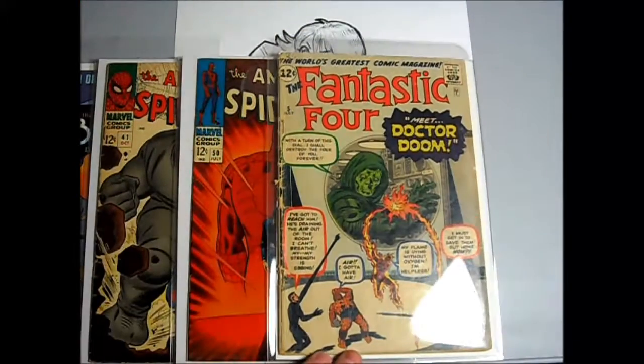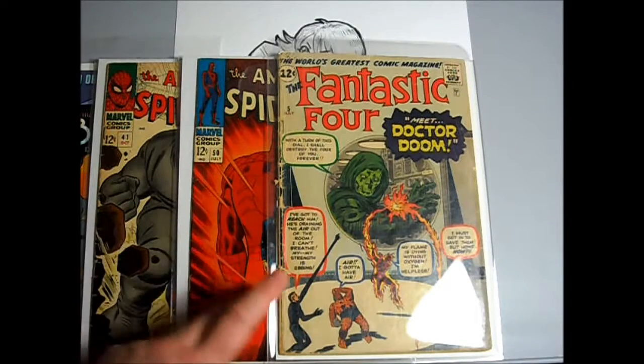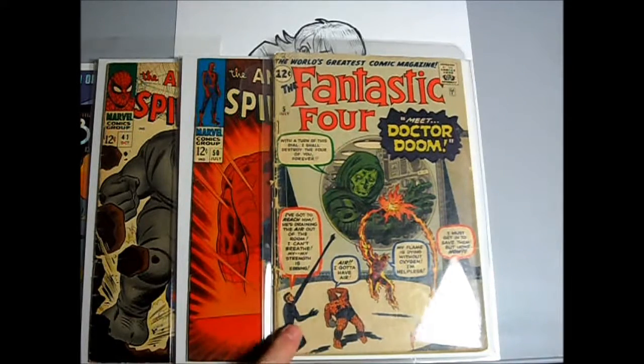Fantastic Four number five, first appearance of Dr. Doom. Definitely a low-grade copy, but I do have a complete run of Fantastic Four, which probably someday I'll upgrade.